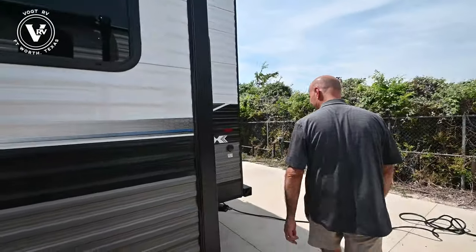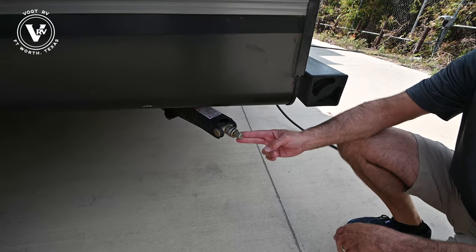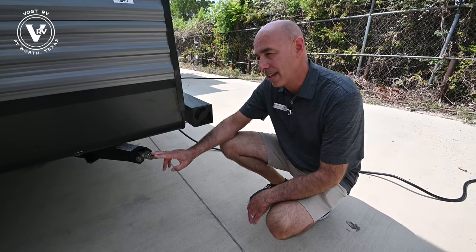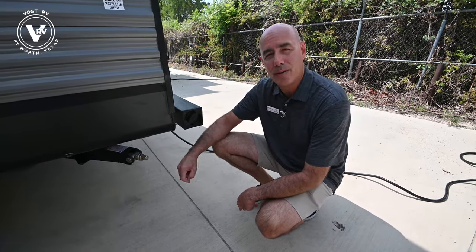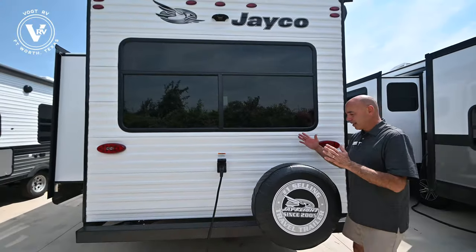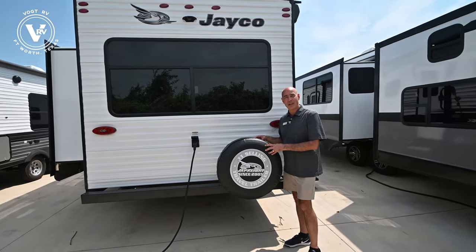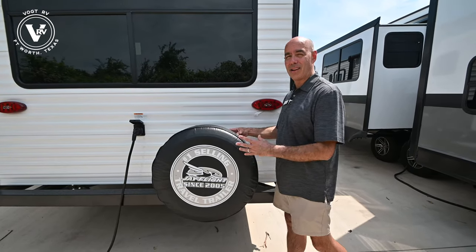We have manual stabilizing jacks on each corner. My suggestion: get a three-quarter-inch driver, get a cheap cordless drill from Harbor Freight or wherever, pop it on there and zip it up and down in two seconds flat. These are stabilizing jacks, not leveling jacks — the last thing you do after you get leveled and unhooked from your truck. We have a detachable 30-amp power cord on this one. On Jayco you'll always get a full-size spare with a cover, which keeps UV off your spare and your service tires. Buy some tire covers or keep them covered especially in storage — keeping UV off the tires means they'll last longer and be safer.